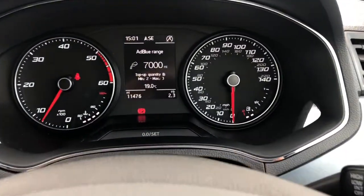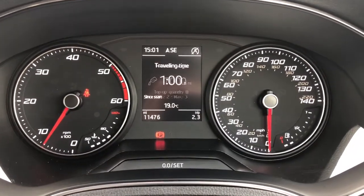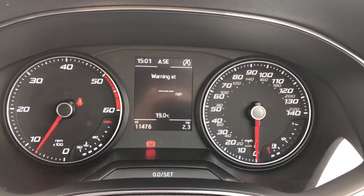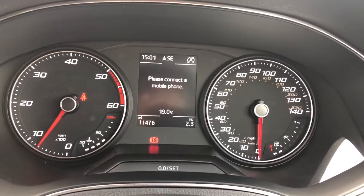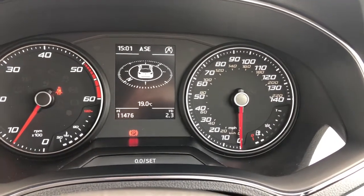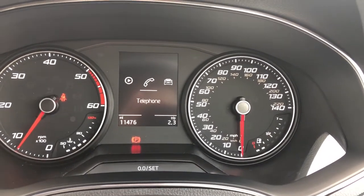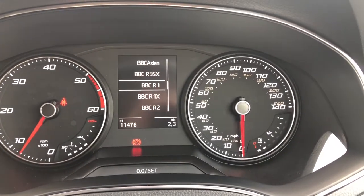Here you can see the dashboard — it's very easy to view with a nice and clear display. The centre section is partly digital so the driver can adjust the display in the centre and view different options such as the radio station, navigation and guidance, or other audio options.